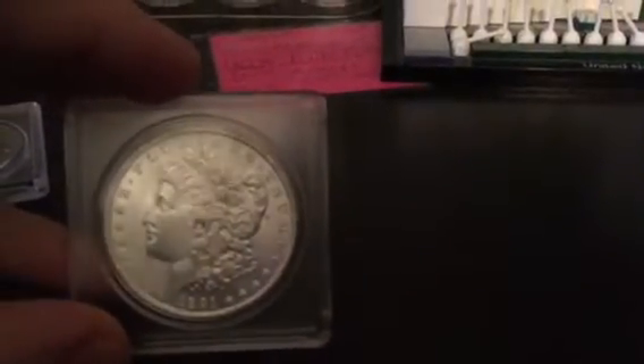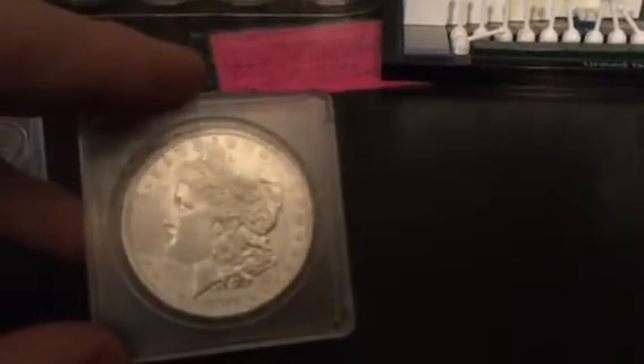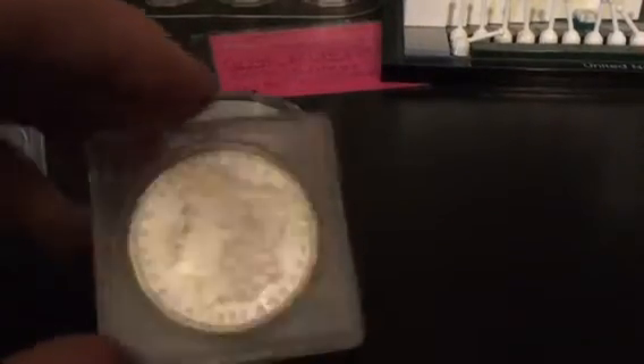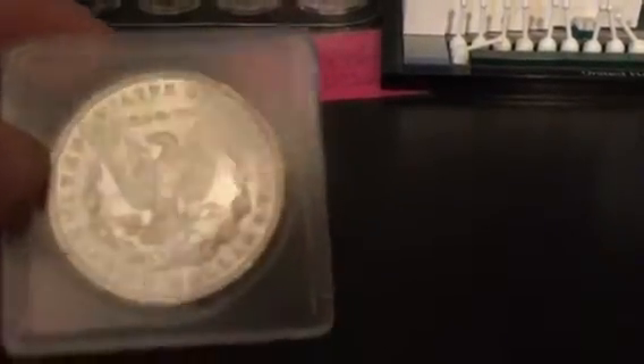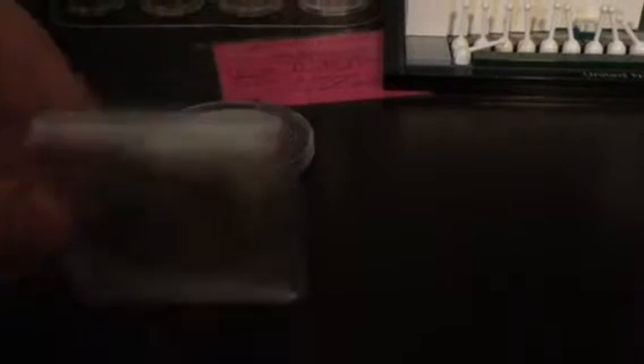Next we got an 1891 plain. This one graded about an MS-63. This is an exceptional Morgan. You guys can't really see the details because of this camera. Really pretty coin — kind of almost has a proof-like look to it, but I wouldn't call it proof.